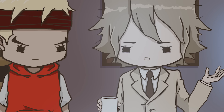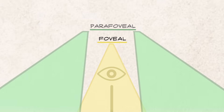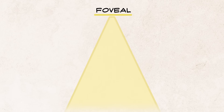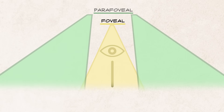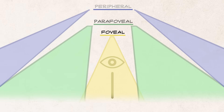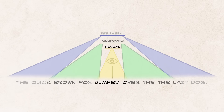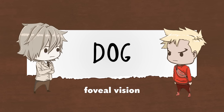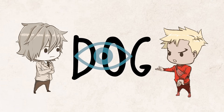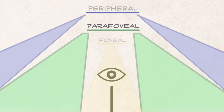You've heard of peripheral vision, right? It's like the edges of your vision. Absolutely right — but there are other sections of your vision too. From inside out, they go foveal, parafoveal, and peripheral. Foveal is the very center of your vision, where your eye focuses on the point of fixation. Parafoveal is the space just outside the point of fixation. And peripheral is the edges. It's hard to read a book by looking a foot to the left of it, so we generally use our foveal and parafoveal vision for reading.